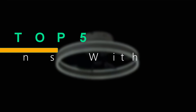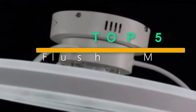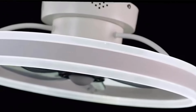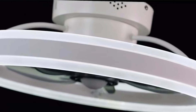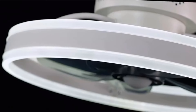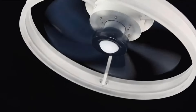Welcome to our YouTube video featuring the top 5 flush mount ceiling fans with lights. If you're looking to enhance your home's comfort and style, you've come to the right place. In this video, we'll explore the best options on the market, from sleek designs to smart features, ensuring you find the perfect fit for your space. Whether you're aiming for a modern aesthetic or seeking maximum functionality, these flush mount ceiling fans are sure to impress.